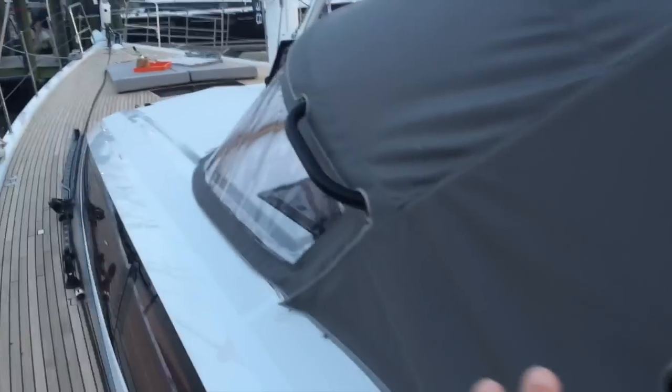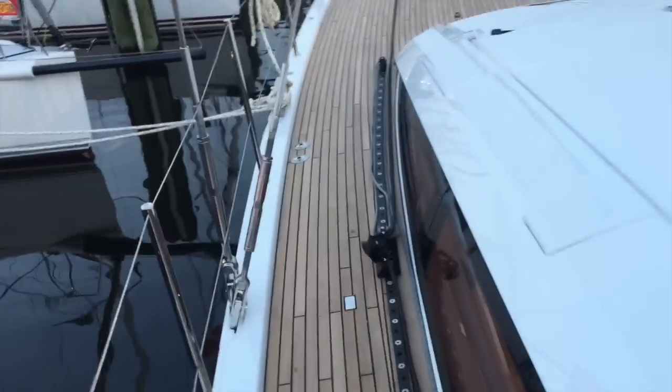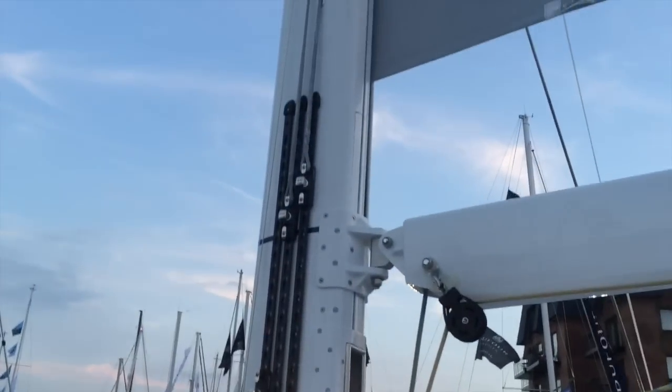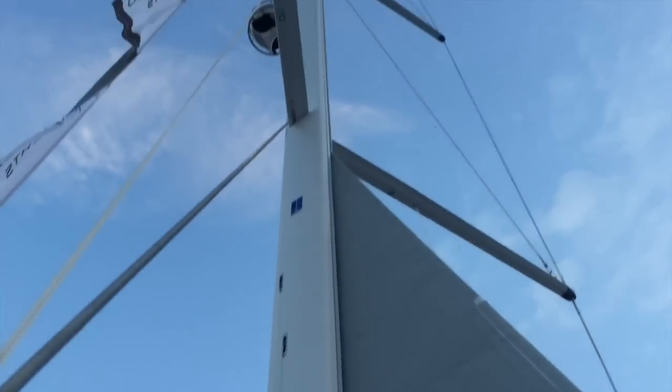We have the Dodger system, teak decks, and the Genoa tracks on the side deck here. This came with the white painted mast with the triple spreaders.